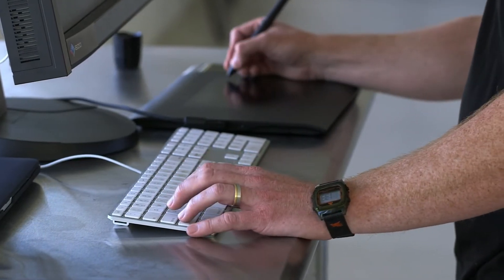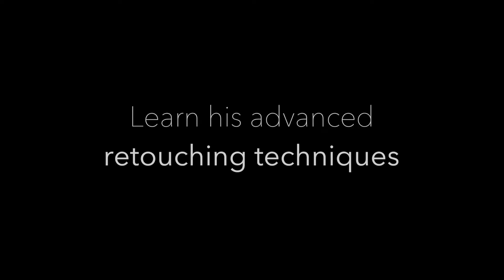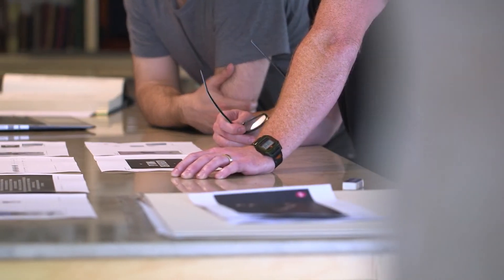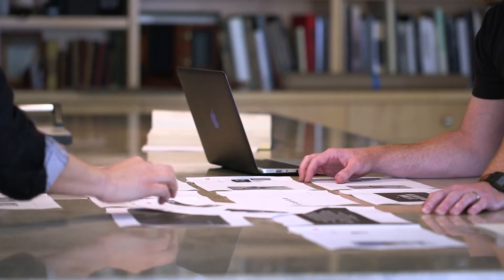I think as retouchers we are so much more like painters in every way than we are like photographers. I think of images first and foremost in a very abstract way — I'm thinking workflow, I'm thinking process. Workflow is so important at this level because if your client comes back and they need you to make a big change, you have to be totally poised to do that.